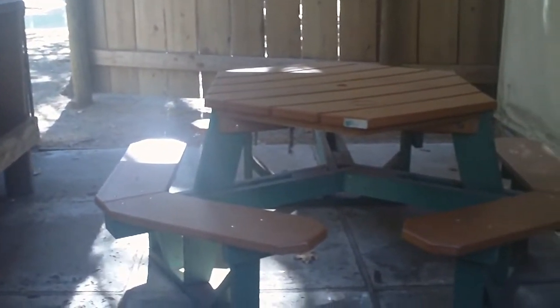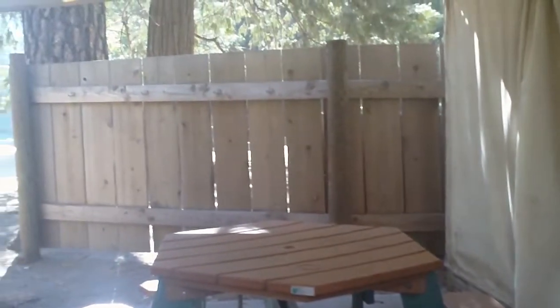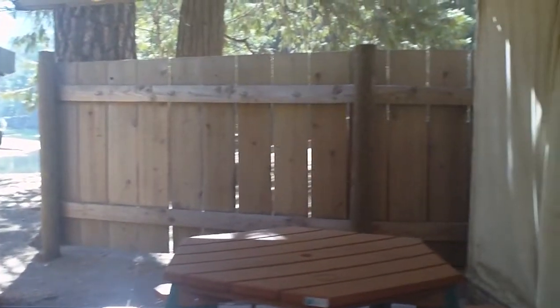There's a wooden fence that'll give you a little privacy. You get a table to eat at. They have cement sides and a canvas front. And this is the interior of one of the units at Housekeeping Camp in Yosemite Valley.